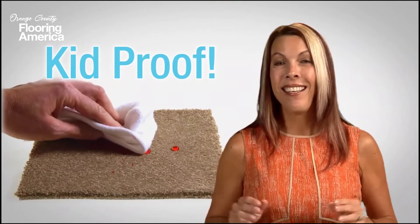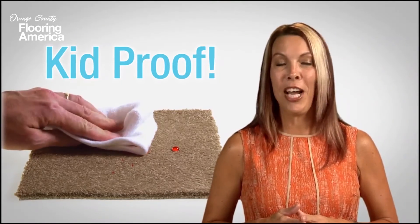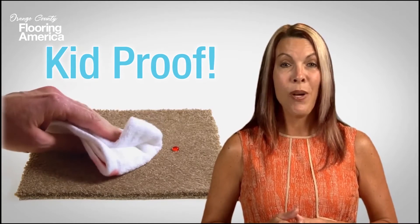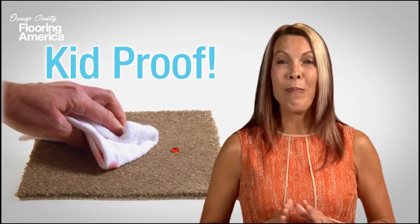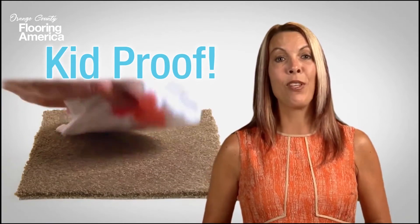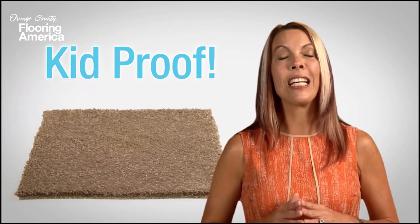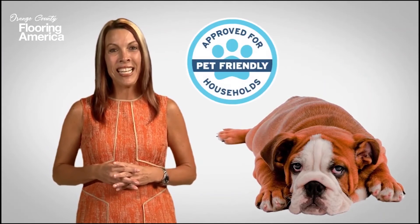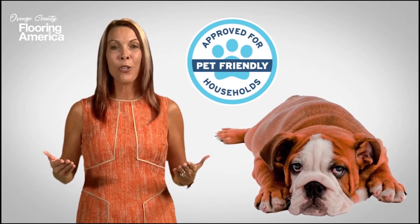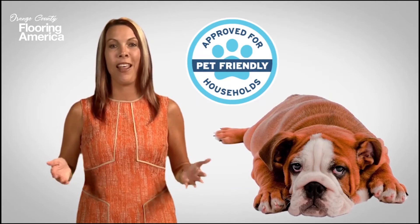It's also kid proof. You may not always be around when your child spills, but Tigressa H2O gives you more time to clean up. Even if you miss the spill immediately, the backing keeps the liquid toward the surface so you can clean it completely. Plus, this exclusive backing includes a new advanced repel technology that makes it pet proof. It's easy to clean, and household and pet odors dissipate in 30 minutes or less.